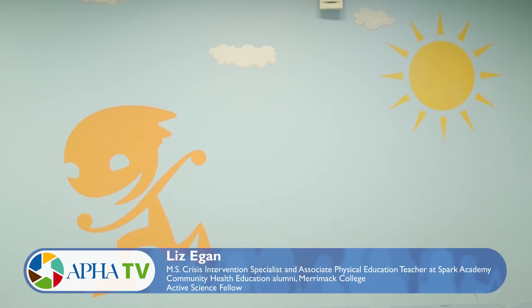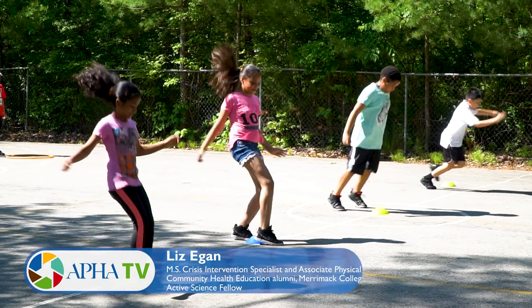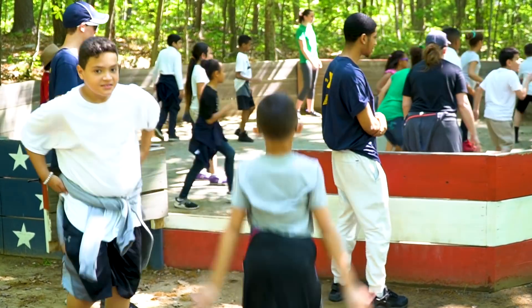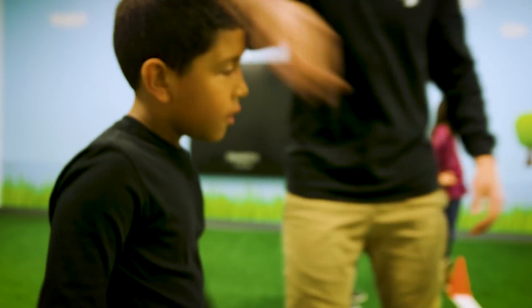In gym class sometimes kids think, 'Oh, I don't want to be a part of this activity if it's not necessarily something you're strong at,' but with Active Science everybody's engaged because there's always a goal that you can attain in that one class. There's always a new goal that can be set each class, and I think that kids really buy into that.